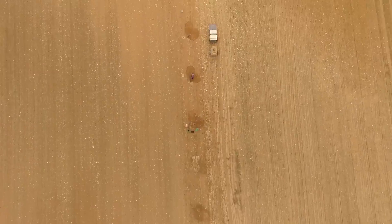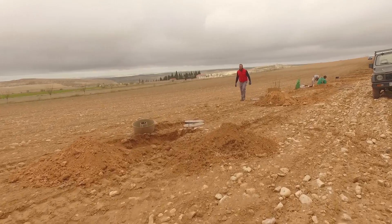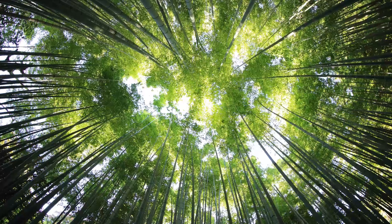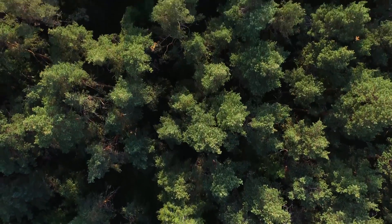Land Life Company's cocoon makes life possible in the driest places on Earth. The company's mission is to reforest 100 million hectares of degraded land. And because trees extract CO2 from the air, this restores an important natural balance — an essential weapon in the fight against climate change.